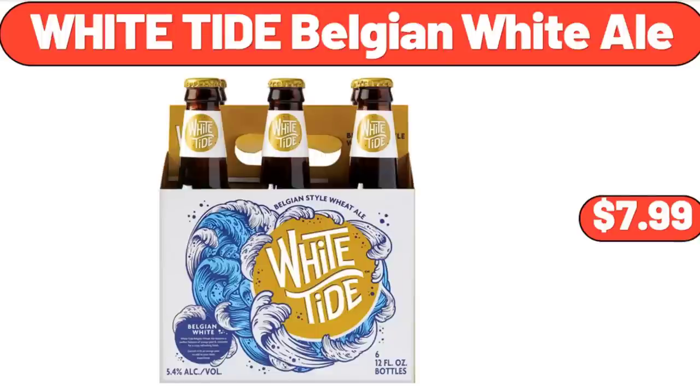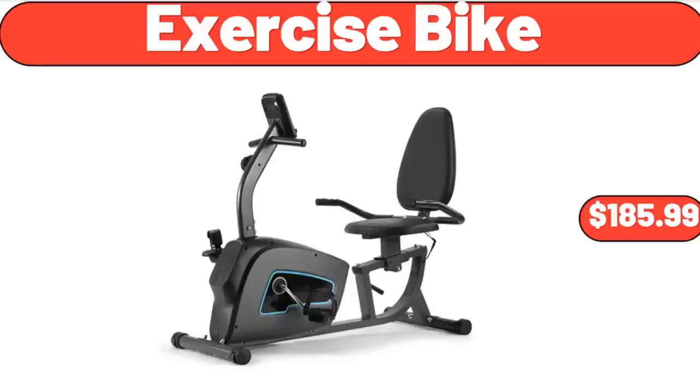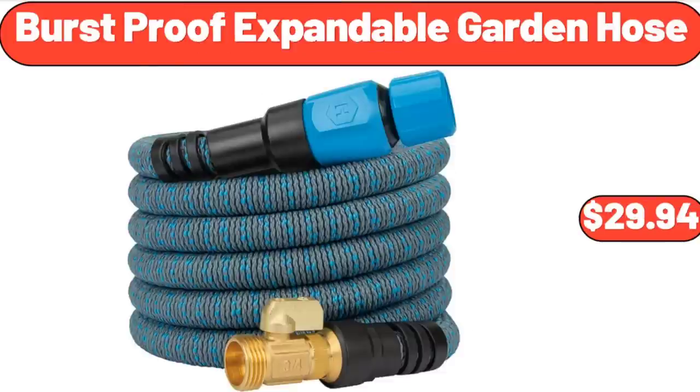White Tide Belgian White Ale, $7.99. Highball Glasses Set of 6, $18.99. Exercise Bike, $185.99. Burst Proof Expandable Garden Hose, $29.94.